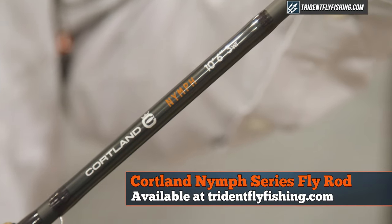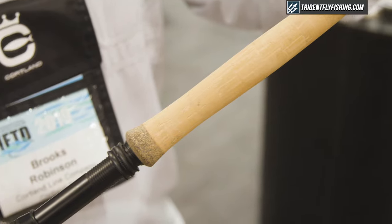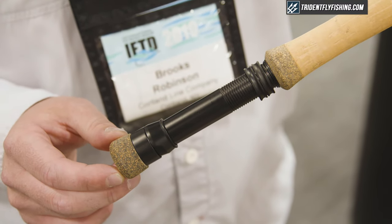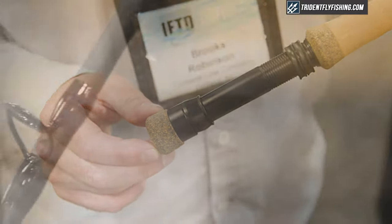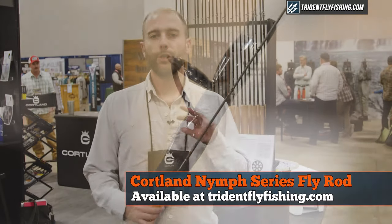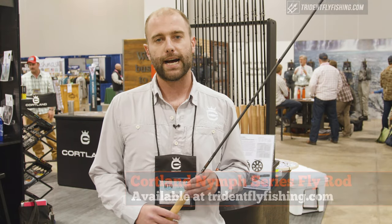It's a ten and a half foot rod, comes in a two-way, three-way, and a four-way. This is a four-piece graphite blank with a down locking reel seat, much better guide spacing, and very low for easy line management. These retail for $299.95 — you guys can check it out at trieditflyfishing.com.